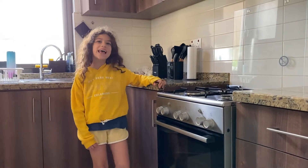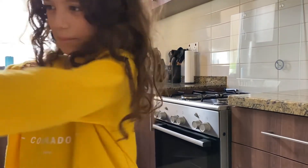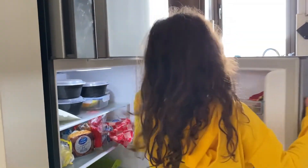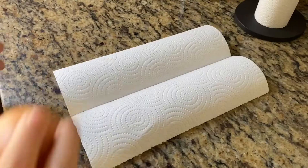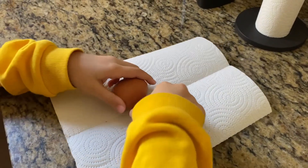Today I'm going to make my favorite egg salad. I'm going to take three eggs and put the eggs here.